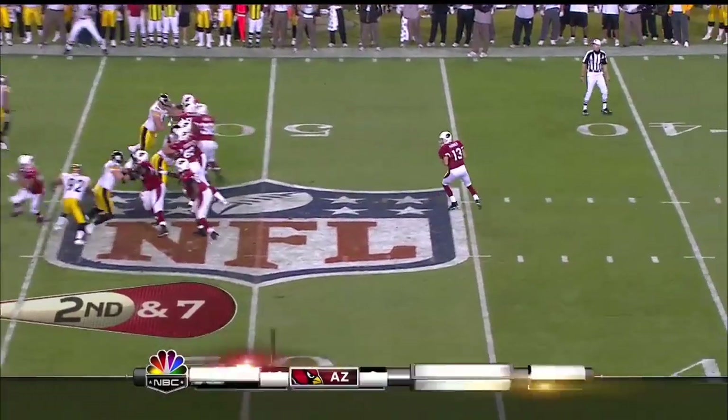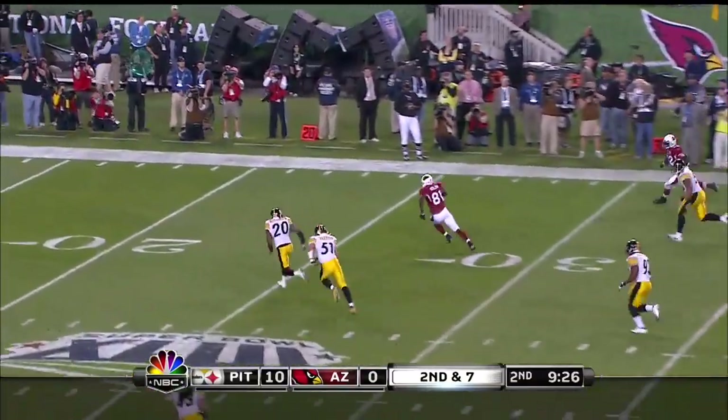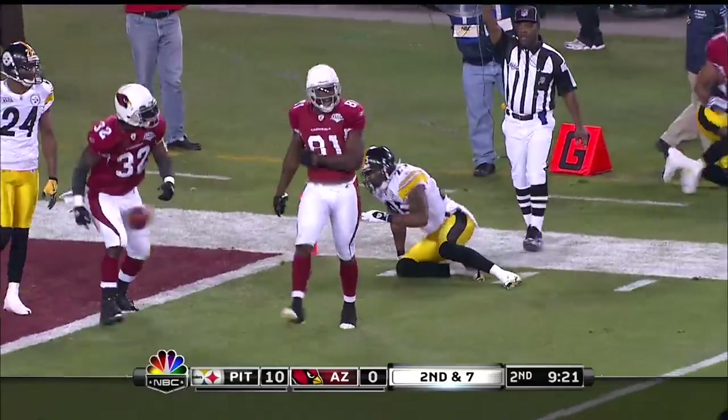He plays against the Steelers — a ton of time. Warner surveys, throws, and he hits — and it's Cornfolden, who's inside the ten, and he gets taken down at the two-yard line.